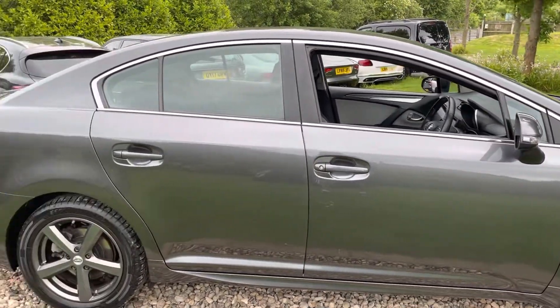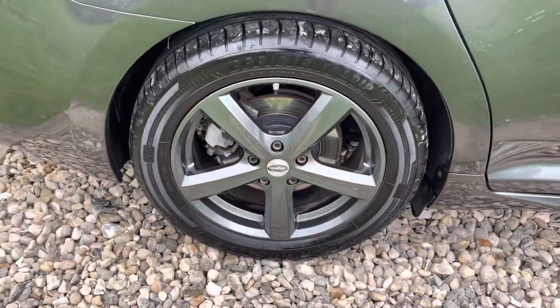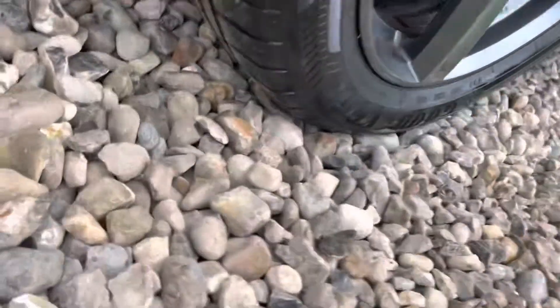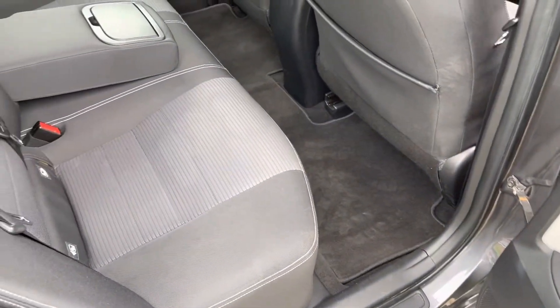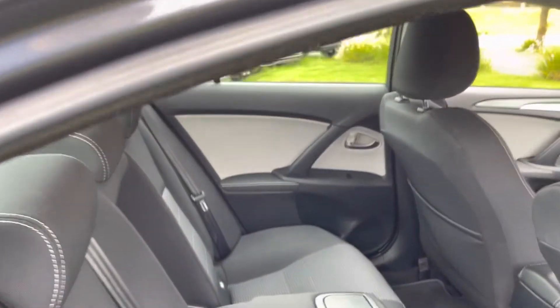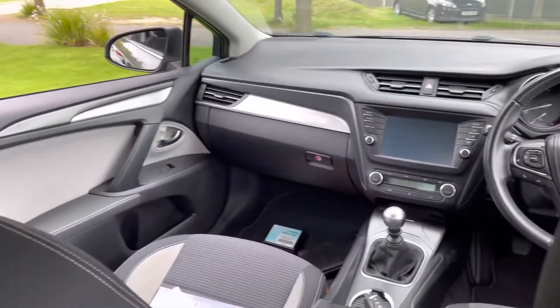Onto the driver's door, rear door, rear quarter — all as it should be. The previous owner was a non-smoker. That alloy's in good shape and it's got a good amount of tread at about 5mm. Inside the car is lovely guys — the chap was a very particular fella, and his car is lovely.